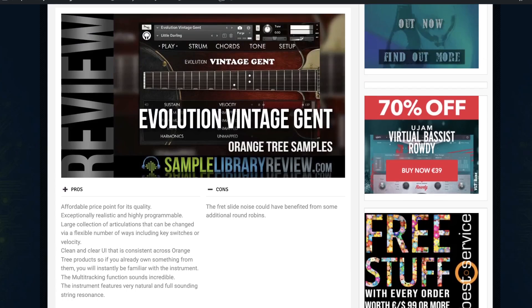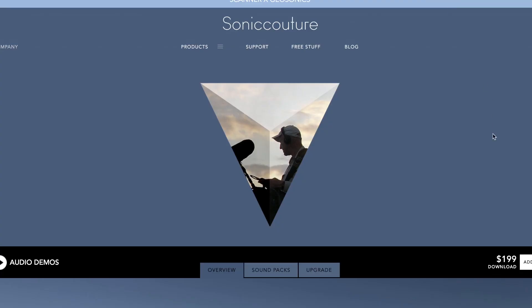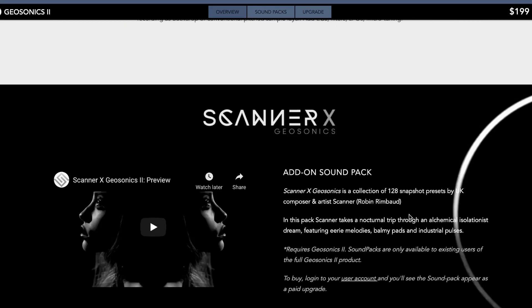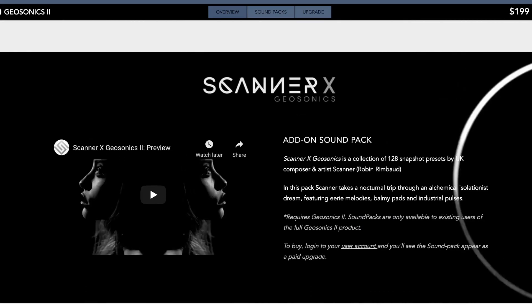If you guys want to see any video reviews about anything we mention new releases wise, please comment below and let me know. Sonic Couture's Geosonics 2 has been released with a new Scanner X preset add-on sound pack — 128 snapshots. Head over to Sonic Couture and log in to see what the price is, as it doesn't show on the website.